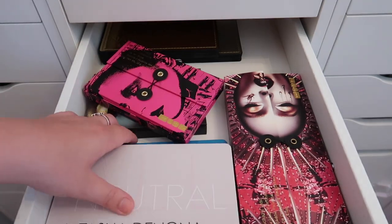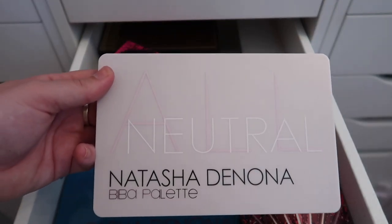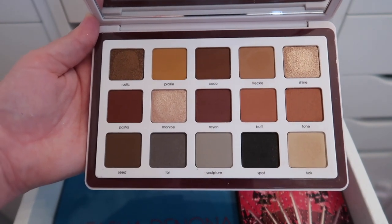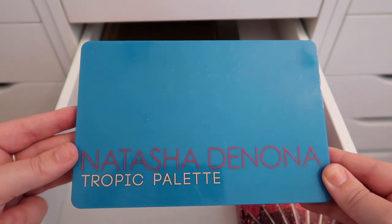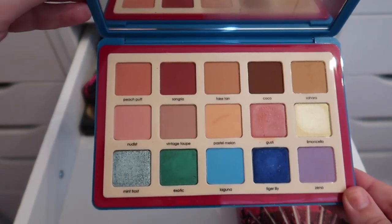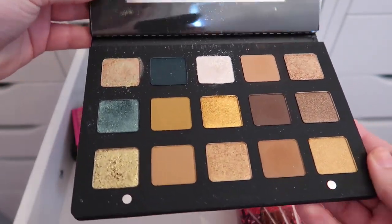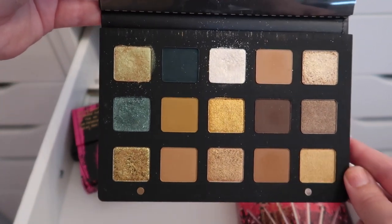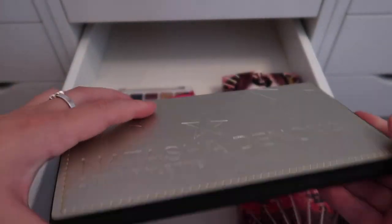Other than the Marc Jacobs, I'm keeping everything in this drawer. First is the Natasha Denona Biba palette — a beautiful neutral palette with nude tones that I love. I also have the Tropic palette, which is colorful and pastel with some brighter shades, and the Gold palette — the first Natasha Denona I ever owned — with pretty pops of blue and green against gold and brown.